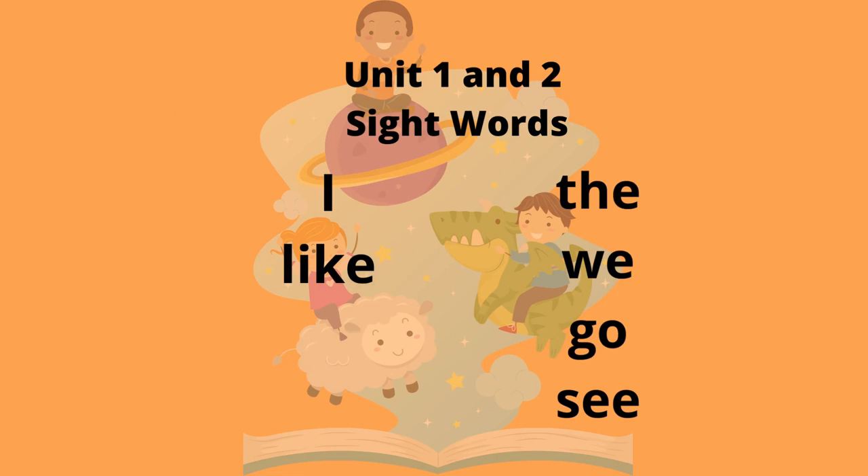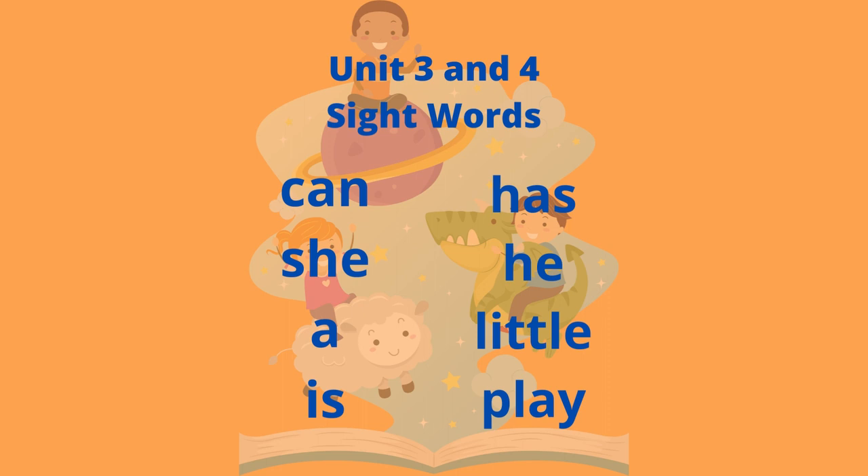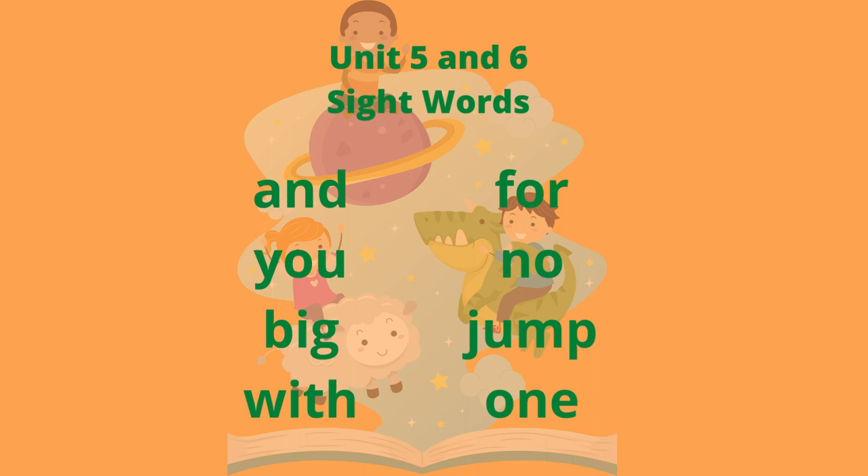Unit 1 and Unit 2 Sight Words. Unit 3 and Unit 4 Sight Words. Unit 5 and Unit 6 Sight Words.